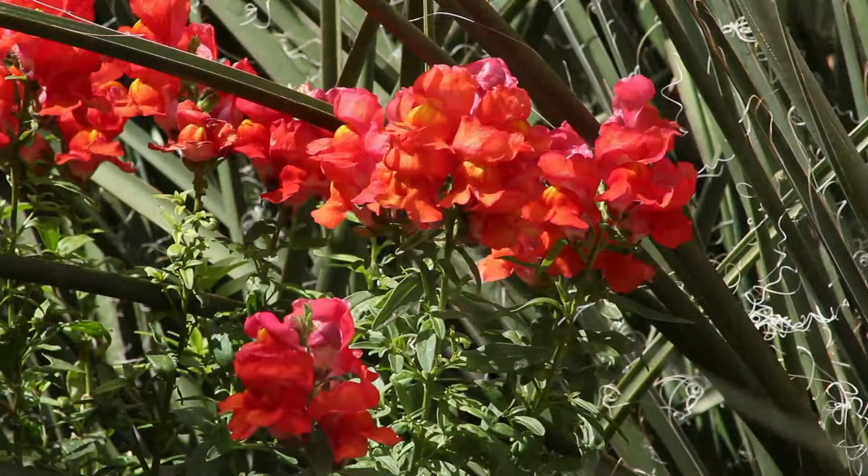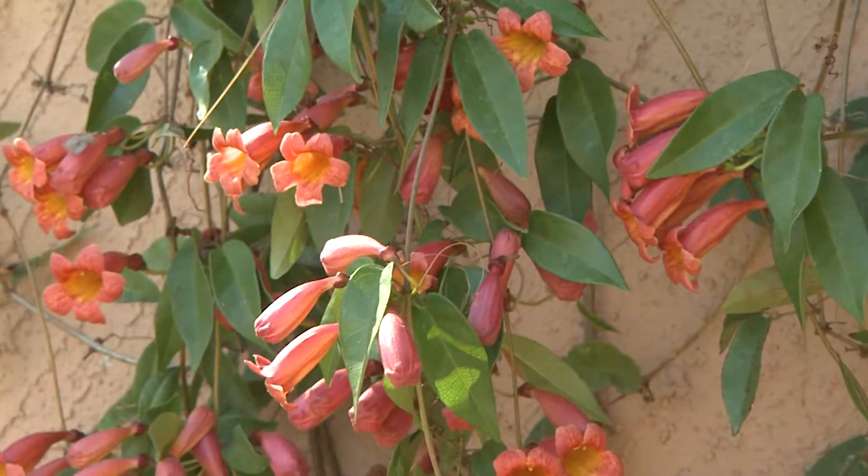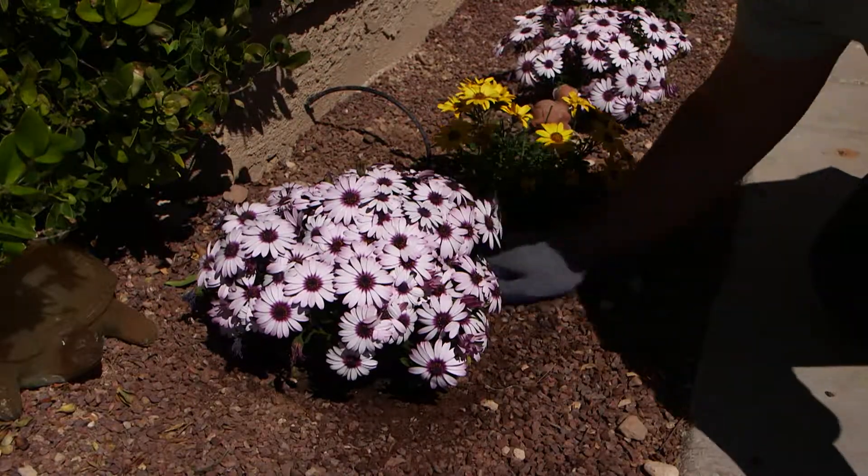Hi, Dr. Q here from Star Nursery. Wow, is it Christmas already? No, what you're seeing here is the Carolina cherry in its period of short blooming season. You know the plants are exploding with color in our desert right now, but what you may not know is what these plants are. So today we're going to identify some of these plants so that you can ask for them by name if you want to add them to your garden.